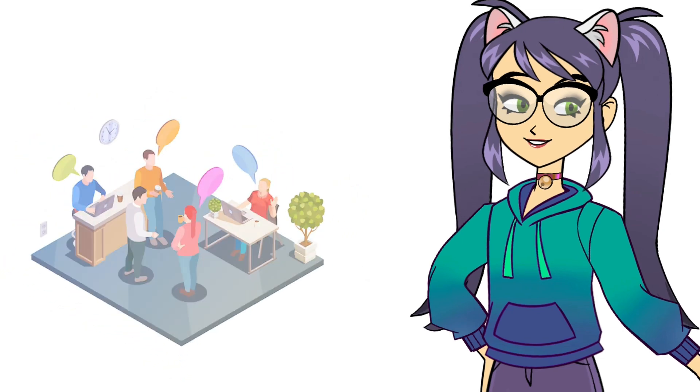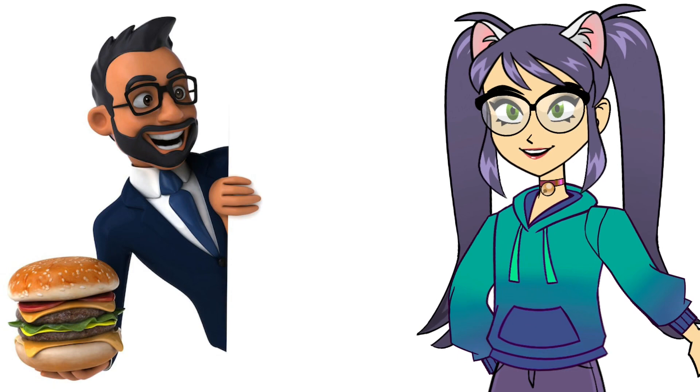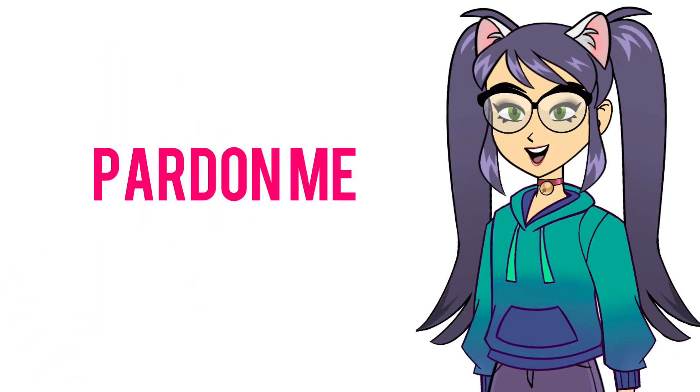Communication is key, especially when dining with others. If you need to get the attention of a fellow diner, try saying, 'Excuse me' or 'Pardon me.'